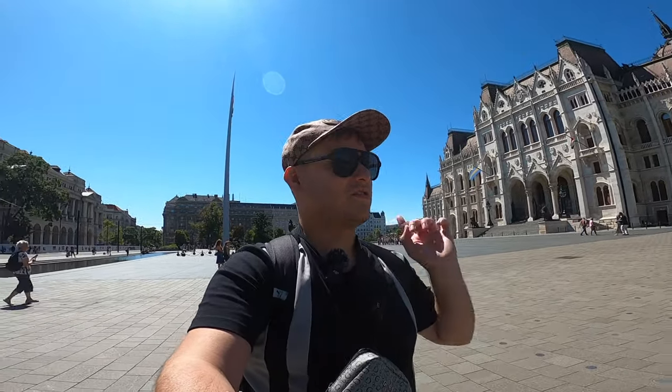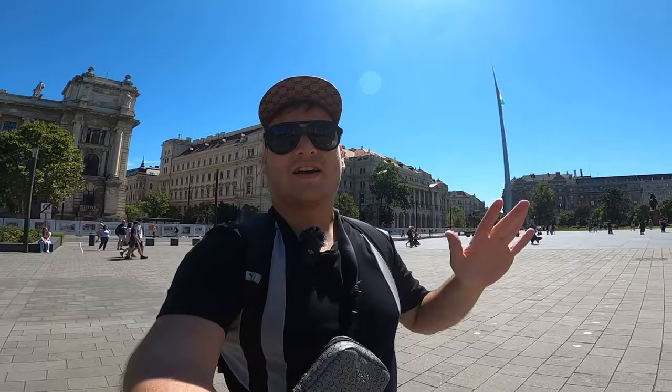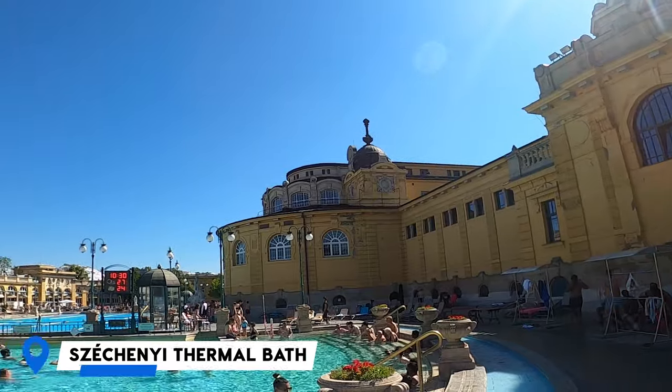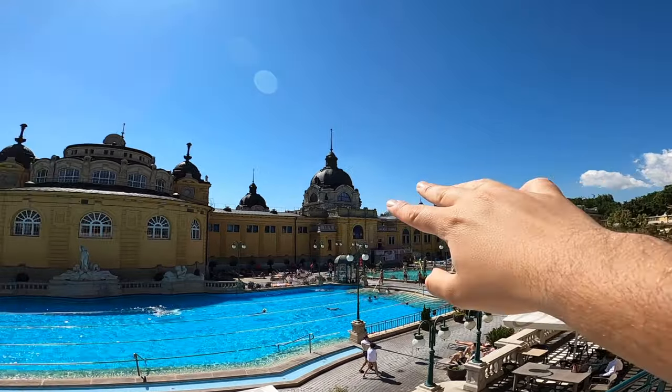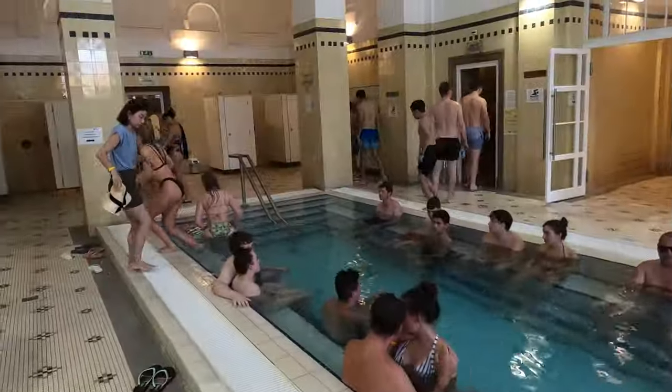A very must-visit and definitely my favorite activity in Budapest is the Széchenyi Thermal Baths — one of the most famous thermal baths in the whole world, considered the best in Europe and one of the largest. It opened back in 1913 and is named after Count Széchenyi, an important character in Hungarian history. It's a beautiful complex with neo-baroque architecture, outdoor swimming pools, indoor pools, saunas, spas, massage areas, and relaxation areas.